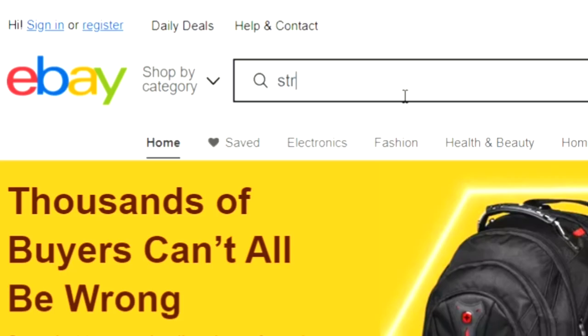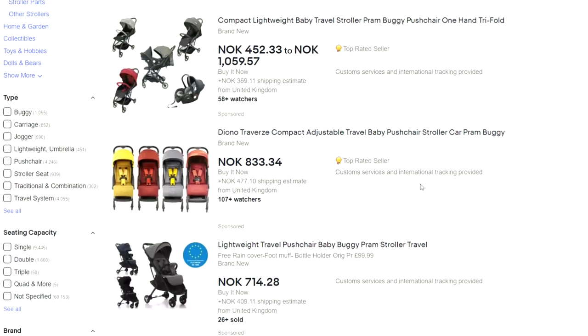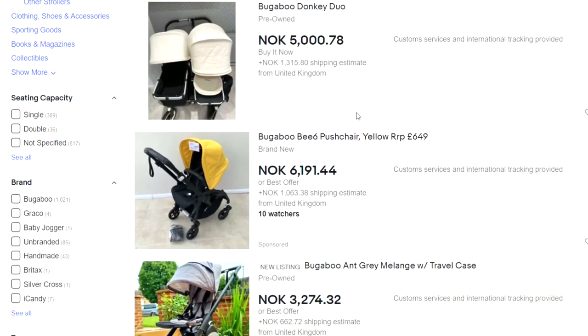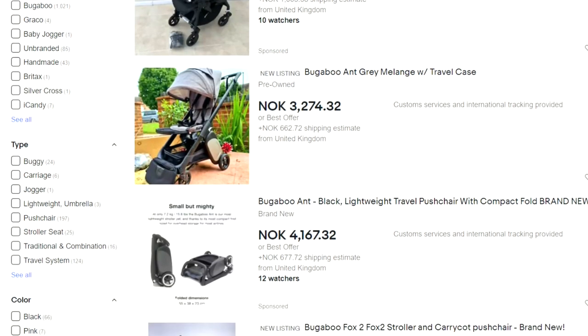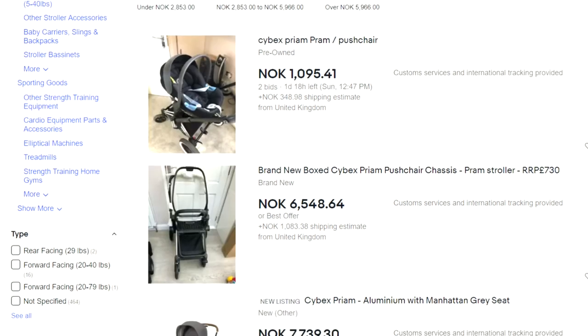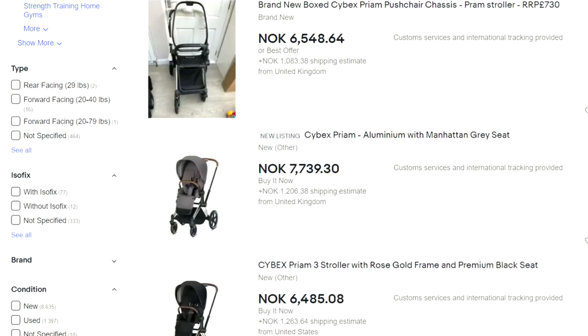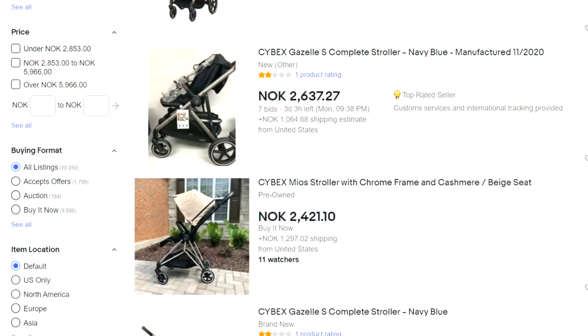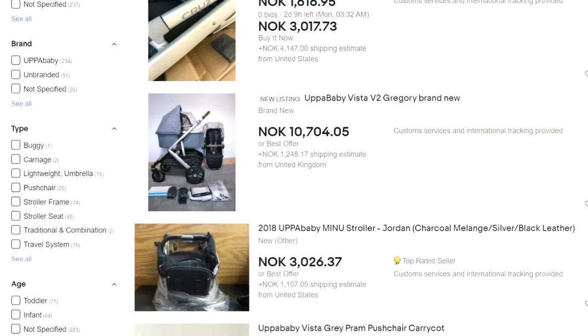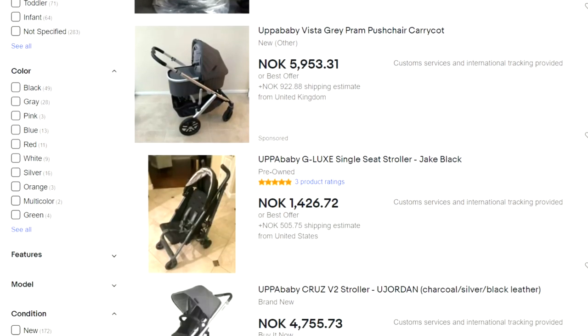Today I'm going to go over seven strollers that I wouldn't recommend buying used. Before I begin, I'd like to make it clear that in general I'm a huge proponent of second-hand models, both because a used premium stroller will usually hold up better than a new budget stroller, but also because supporting a strong second-hand market for good durable models increases the value of those models, and as a result pushes the whole industry in the direction of better longevity, which is good for both consumers and the environment.